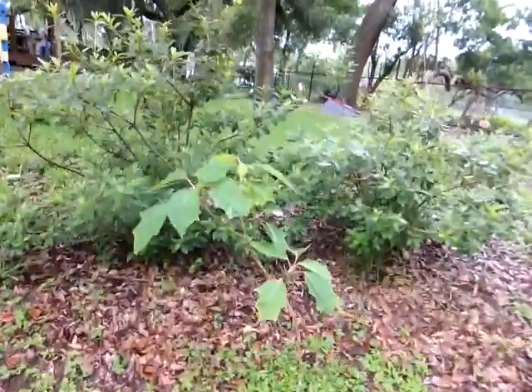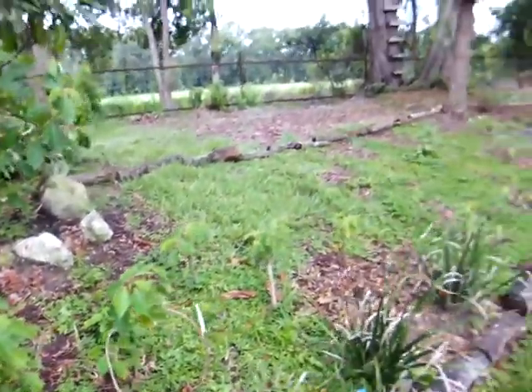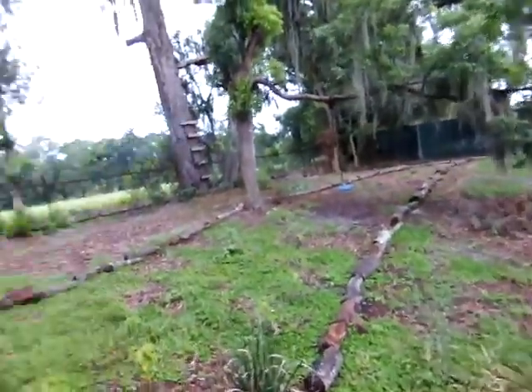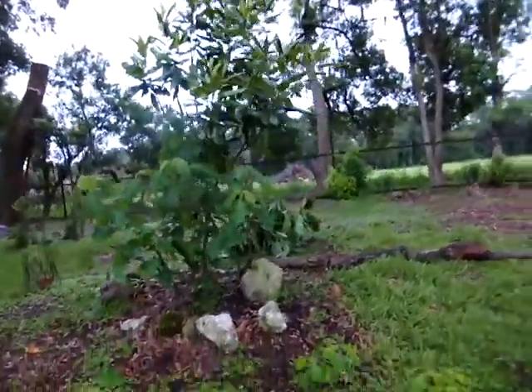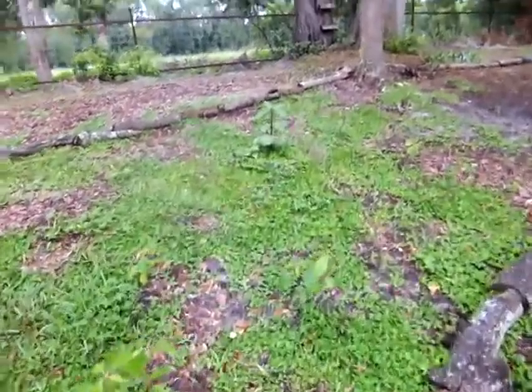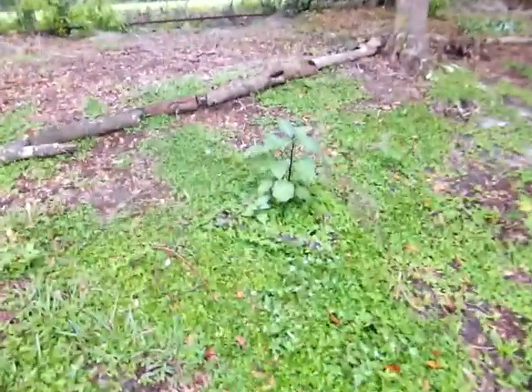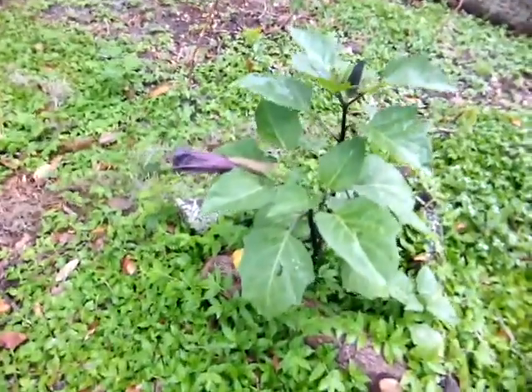And then my poinsettias — I have planted them all over in here, and I plan on filling this whole space with poinsettias. You can see some here by the magnolia tree. I trimmed those down recently. And then I found a surprise — a devil's trumpet. You can see part of it has kind of bloomed a little bit.